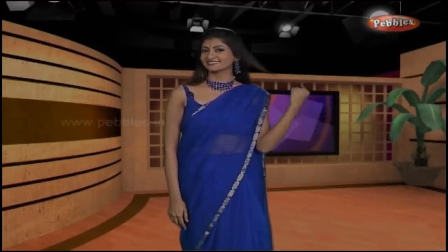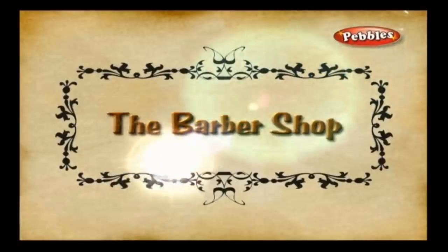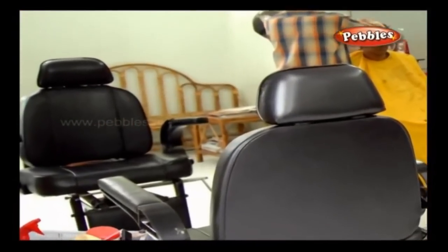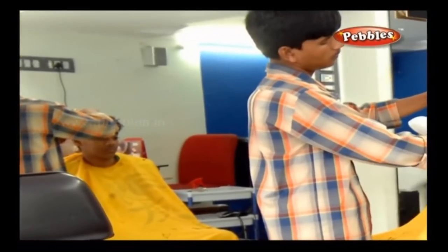Every month, at least once, you must visit his shop, and I know that you all cry when you have to sit over there. Guess whose shop it is? Yes, I am standing in the barber shop and it's time for me to style my hair. The place where you get your hair cut, have a shave, or have your beard trimmed by a barber is called the barber shop.